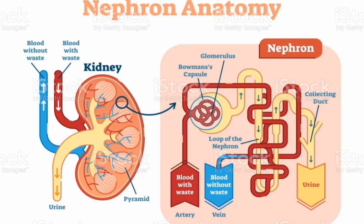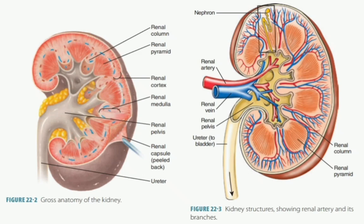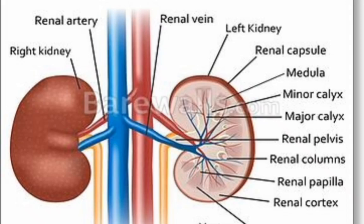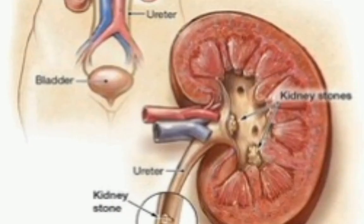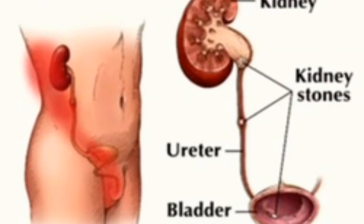The kidneys remove waste and extra water from the blood as urine, and help keep chemicals such as sodium, potassium, and calcium balanced in the body. The kidneys also make hormones that help control blood pressure and stimulate bone marrow to make red blood cells.